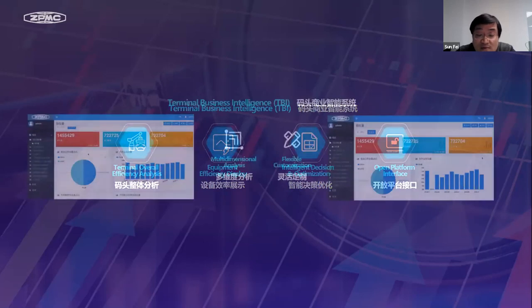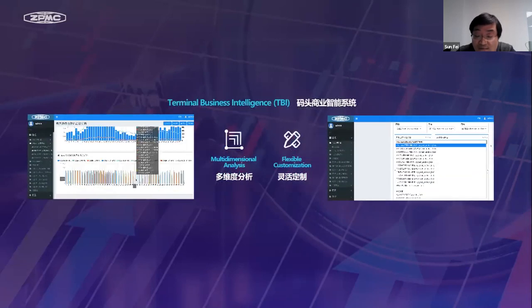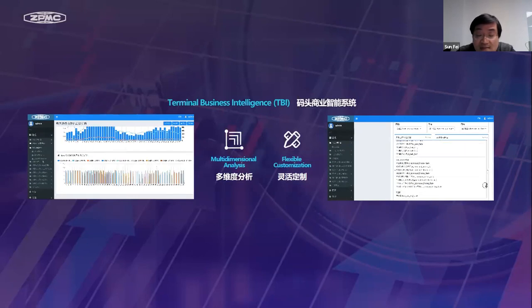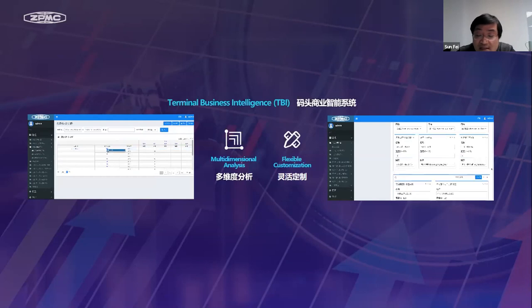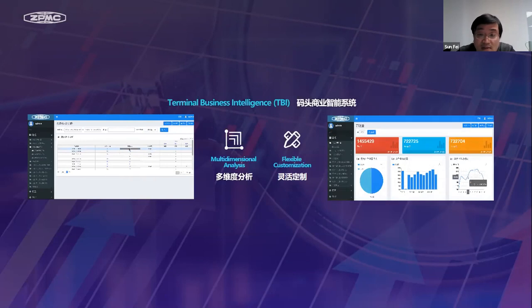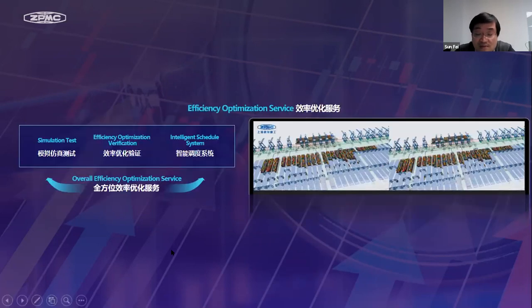TBI can display on the large screen of the IOC. As shown in the animation, TBI can show the global efficiency of the terminal in multi-dimensions and display the operation status of each level. It also has a flexible customization function which can display different analysis reports with simple configuration. TBI can also be used with the ZPMC simulation platform, SmartSim, to perform simulation tests and verify overall efficiency. TBI can also combine with the expert system and intelligent scheduling system to realize flexible interaction of the cranes and provide the terminal with a full range of efficiency optimization services.